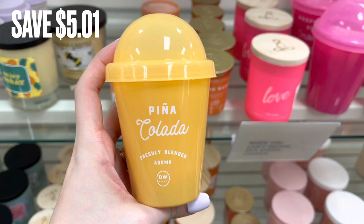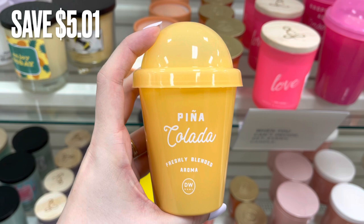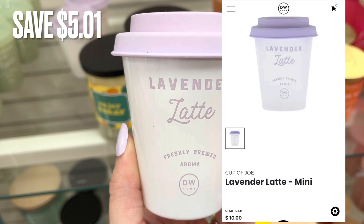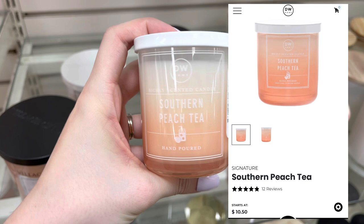Next, I'm in the candle aisle. I'm going to go through and show you all the candles that I thought smelled good and if there's a comparison price, I'll show you. This one retails for normally around $10 with a savings of $5.01. I really like this lavender latte one — it also retails for around $10. These candles were only $4.99 here at Marshalls for a savings of $5.01.